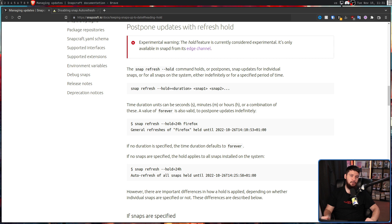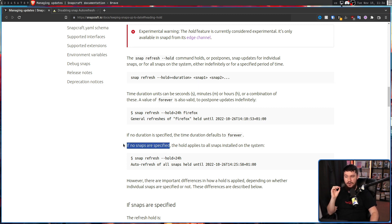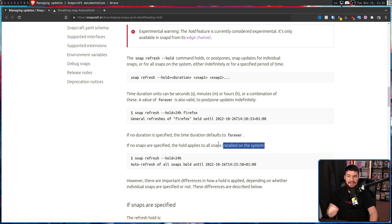With `snap refresh --hold`, it accepts a duration made up of seconds, minutes, and hours — something like 72 hours, 57 minutes, 200 hours 30 minutes and 17 seconds, or similar. But if you don't specify a time, it defaults to forever. You can also specify individual snaps like Firefox and other things you may be forced to install as a snap. But where it gets really interesting is if you specify no snaps — just run the command by itself. If you do that, it holds back every single snap. So if you run `snap refresh --hold` with no duration and no packages, it holds back every single package until the end of time, or until you go and tell it to unhold the packages.